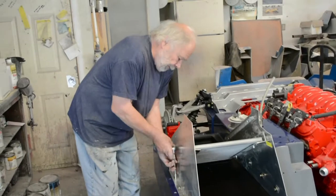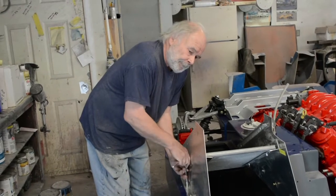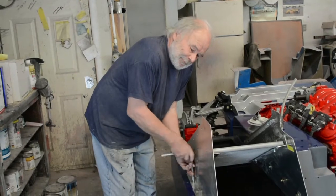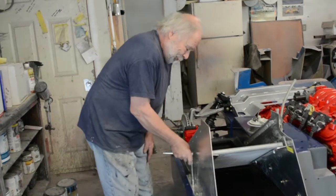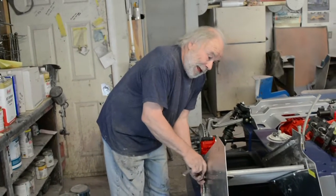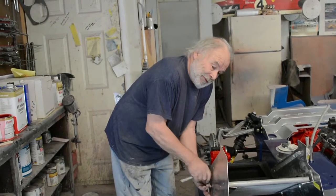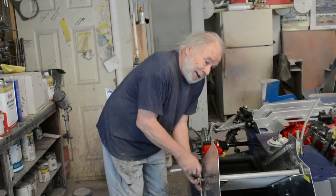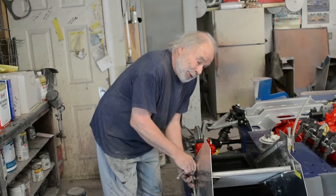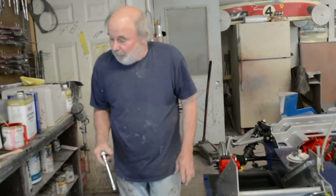So how much time did you put into researching this car before you decided to build it? Did you get the molds and just say let's do it, or was there a process? There's been a lot of thinking as it's gone along. A lot of mistakes made — a lot of parts I've had to make a couple of times. I knew after I bought the molds I was going to build one, just trying to figure out the best way to do it.